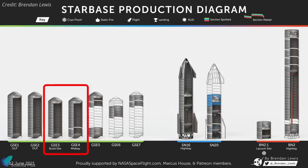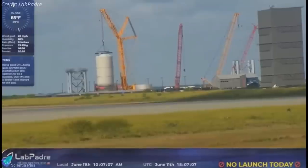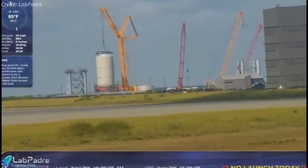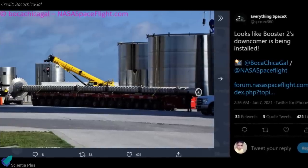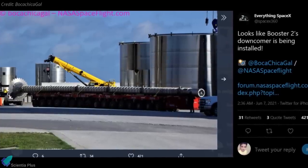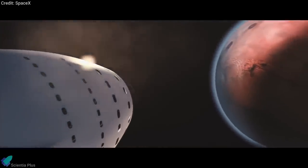SpaceX has already assembled ground support equipment tank No. 3, and the fourth tank is taking shape inside the mid-bay. Stacking of GSE Tank Shell 3 is in progress at the build site, and last week workers installed the methane downcomer of Super Heavy Booster BN2 into the launch vehicle. With this, we have covered all the major updates from last week.